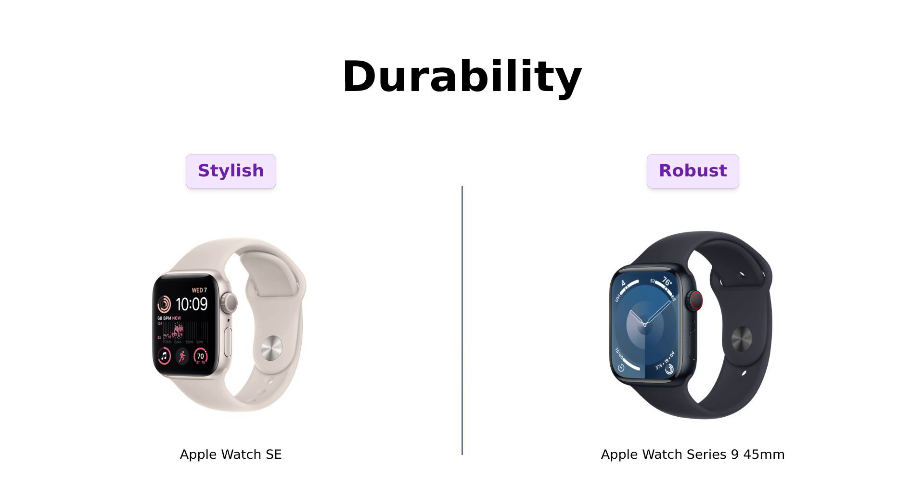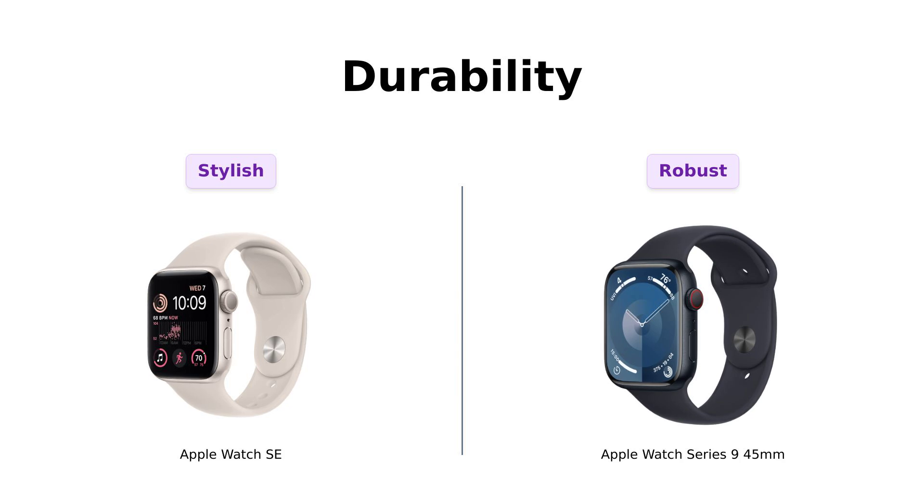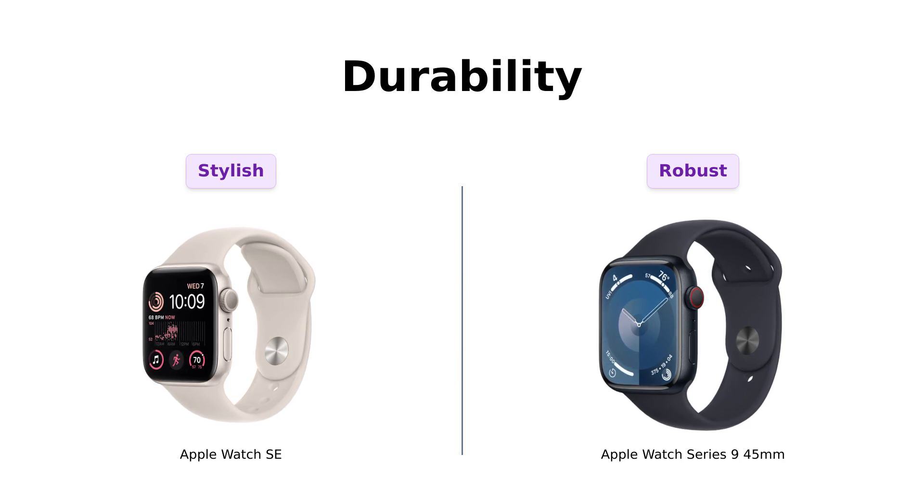Lastly, let's discuss durability. Both watches are swim-proof up to 50 meters, which is great for pool lovers. The SE is stylish and functional, while the Series 9 is crack resistant and dust resistant, making it a tough contender. Reviewers of both products highlight their durability, but users of the Series 9 feel more secure knowing it can withstand more wear and tear. If you want a stylish yet sturdy option, the SE is solid.